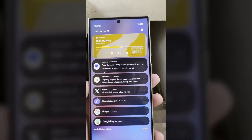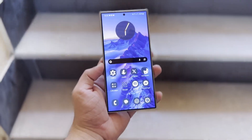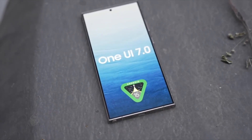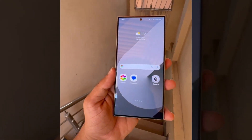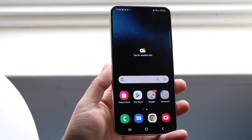Samsung is developing One UI 7.0 based on Android 15, which will introduce new features, design improvements, and various other changes. There are 52 Galaxy smartphones and tablets eligible for this new software, and the company has been testing it on several of these devices over the past few months. Recently, Samsung appears to have begun testing Android 15-based One UI 7.0 on another device, the Galaxy A55.